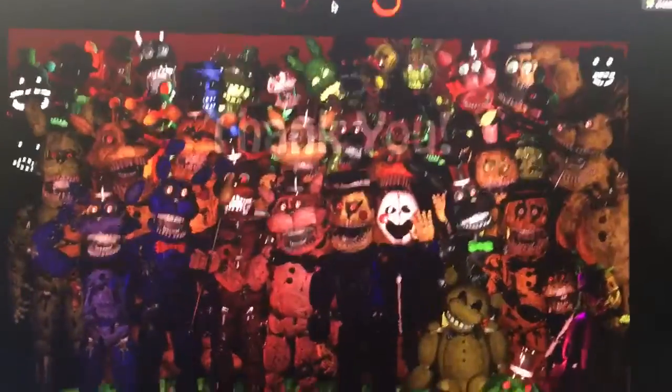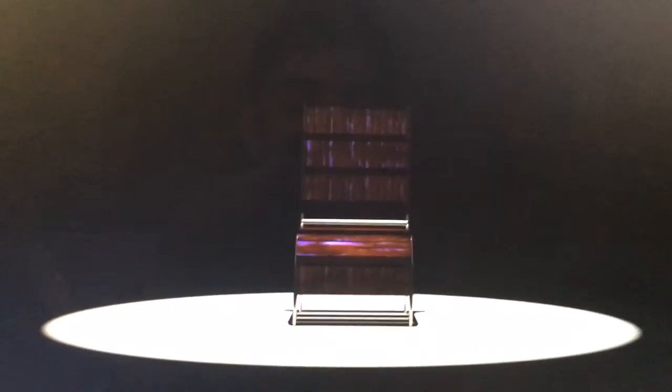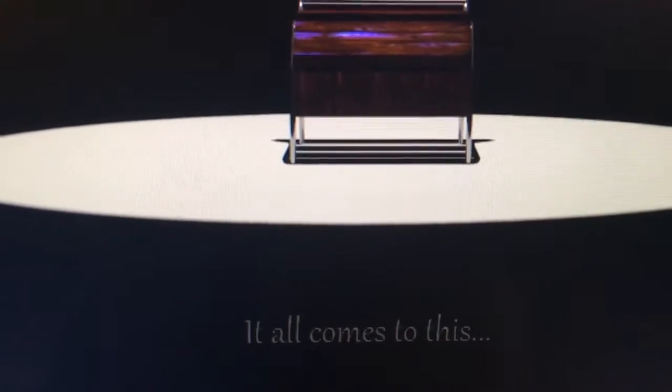But if we scroll down, there's actually a second teaser — a story. And I'm not sure what happens if you break it up, but it appears to be showing what appears to be some kind of shelf — a desk, a bookshelf. I'm not sure what exactly it is. On the bottom it says, 'It all comes to this.'